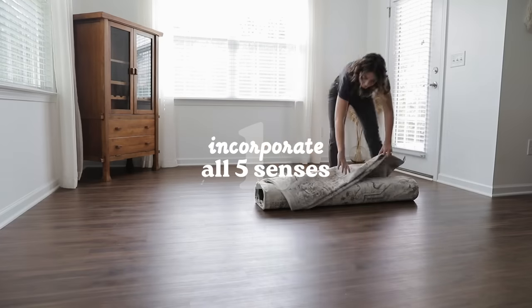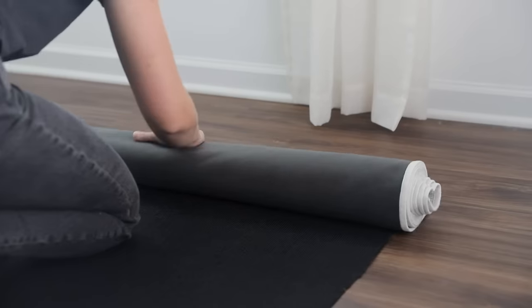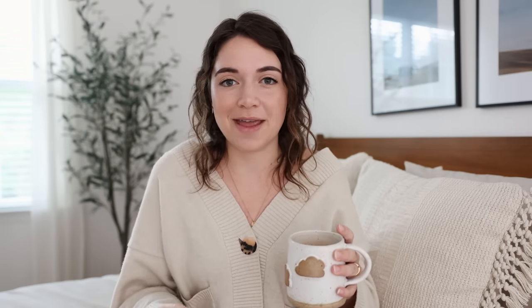Let's get started with a big picture strategy that really influences everything we're going to talk about today, and that's to incorporate all five of your senses. In creating a cozy space, I think immediately our minds just go to what am I seeing? But we really want to look more holistically at that idea of coziness and warmth in a home.